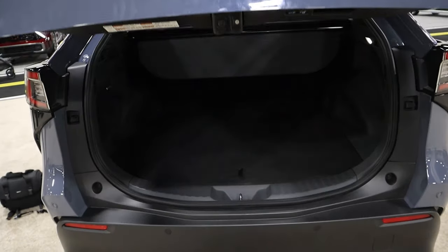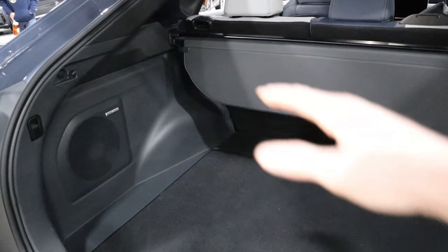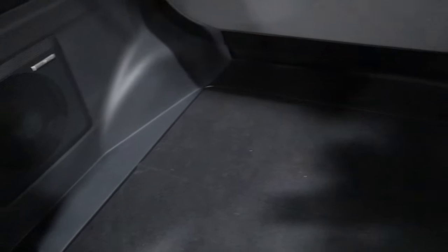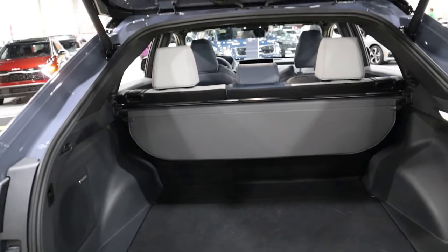For the rear, you get 23.8 cubic feet of cargo volume, and it looks pretty massive. It's not very tall so you wouldn't fit a tall object, but it is pretty deep and you have the Harman Kardon speaker system back here. Underneath, you have your cables for home charging and a little storage compartment, plus a tonneau cover if you need to hide stuff in the back.